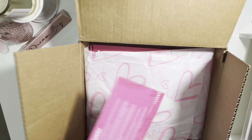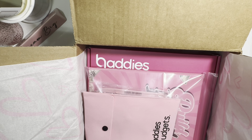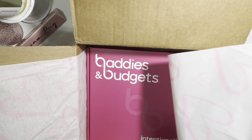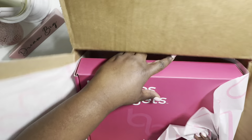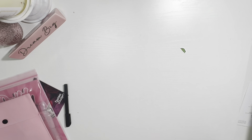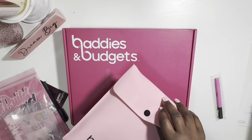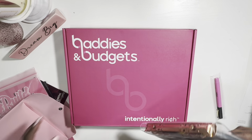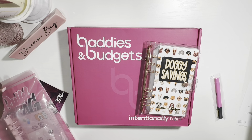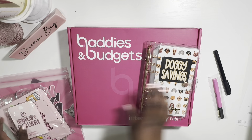Here we are! My little 'be rich, get rich, be intentional' — the packaging is soaked. I'm just gonna take everything out. Oh, this planner is a girl — it's heavy y'all, it's a big baby. The bag is really nice too; I feel like I need to use that for something.